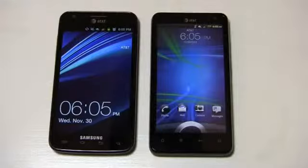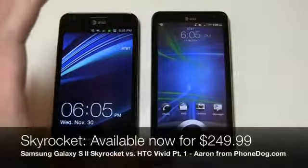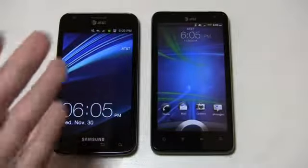AT&T releases two 4G LTE devices as part of their LTE rollout — and you know what we do in PhoneDog land, we do a dogfight. Here are two of AT&T's newest, actually the only two LTE smartphones available on AT&T right now. The Nitro by LG is coming out in the next few days, but right now these are the only two you can get. On the left side you have the Samsung Galaxy S2 Skyrocket, which is kind of a replacement to the original Galaxy S2 that just came out a few months ago on AT&T.